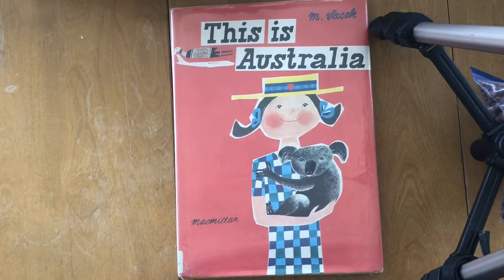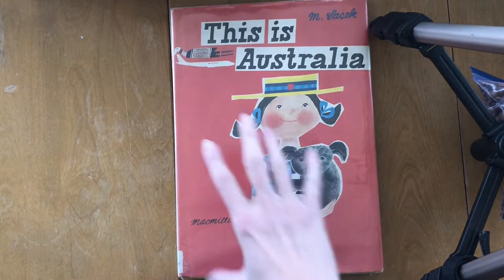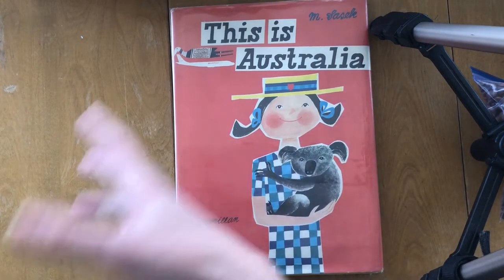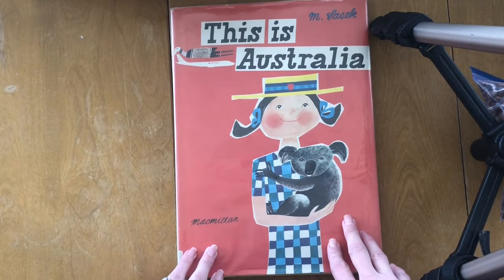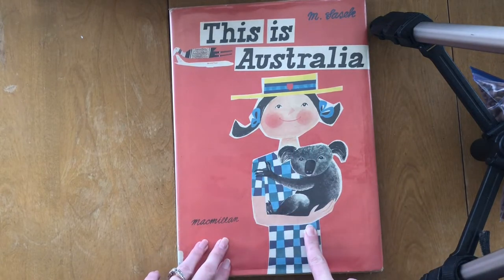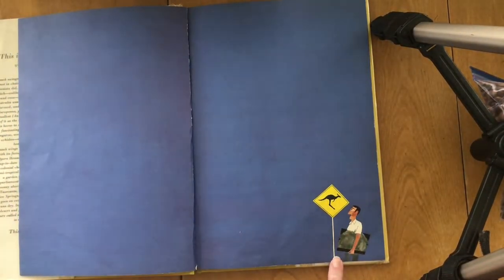We are going to start this lesson with a book, which is my favorite way to start, and this is a very old book, but those are often the best. It's called This Is Australia, by a man named M. Sasek. His name was Miroslav Sasek, and he wrote a whole bunch of these books — This Is Texas, This Is London, This Is New York, This Is Paris. He just traveled all over the world making these books for children. This is a nonfiction book, which means it's about real things and real people, but it is illustrated — it doesn't really have any photographs in it. It looks like it might be fiction because it's illustrated, but it's actually nonfiction.